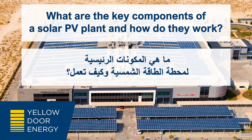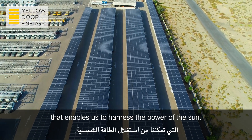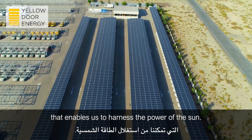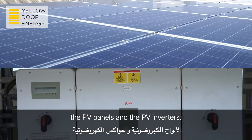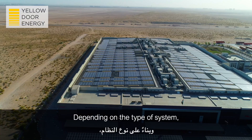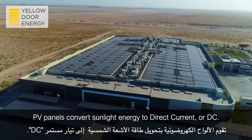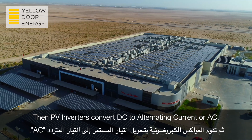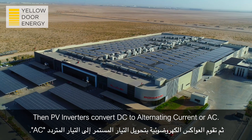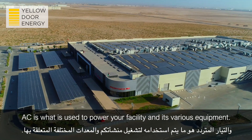What are the key components of a solar PV plant and how do they work? A photovoltaic system is a combination of equipment that enables us to harness the power of the sun. Typically, there are two major pieces of equipment: the PV panels and PV inverters. Depending on the type of system, you may require other equipment such as batteries. PV panels convert sunlight energy to direct current (DC), then PV inverters convert DC to alternating current (AC), which is used to power your facility and its various equipment.